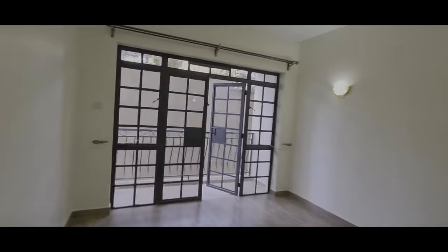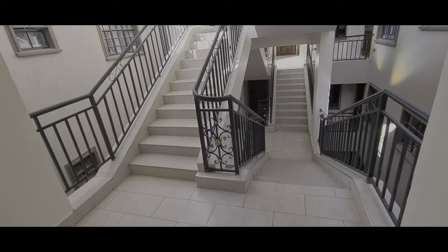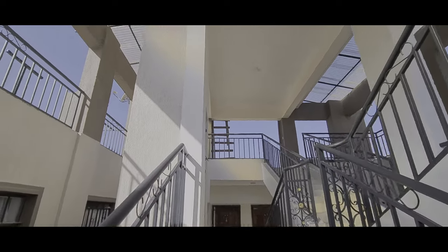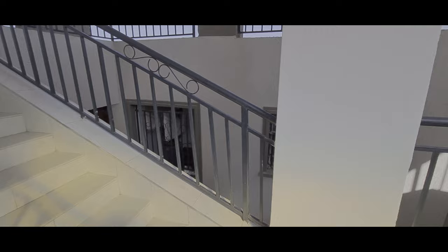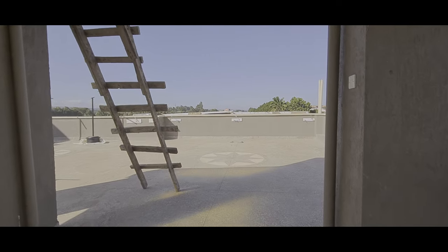Let's go up and see what we have on the rooftop. Going up now - I am up, this is the rooftop of the house. You can see double stairs here. Look at that - the rooftop, guys!